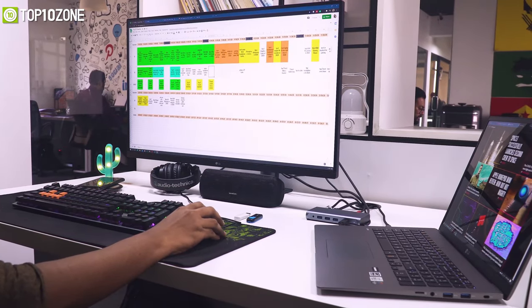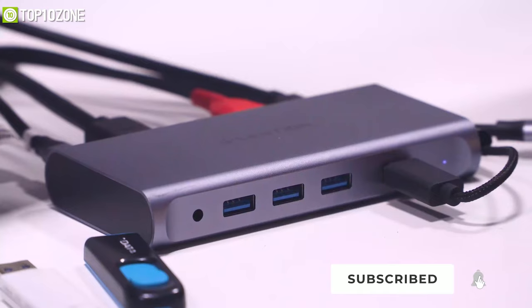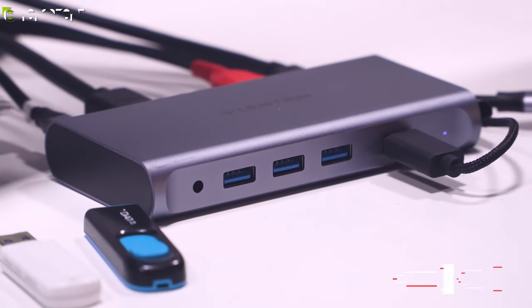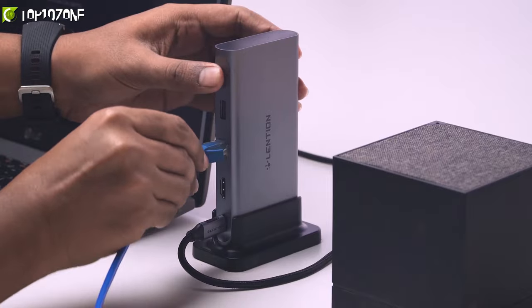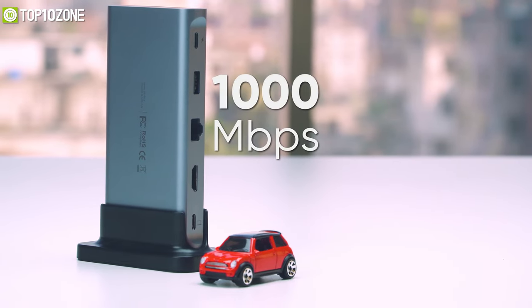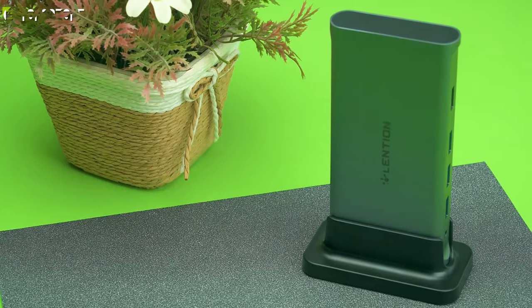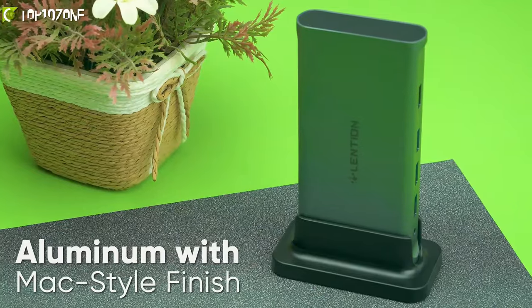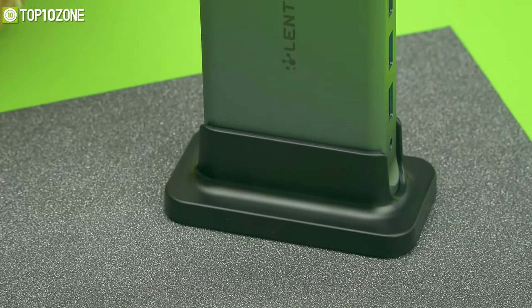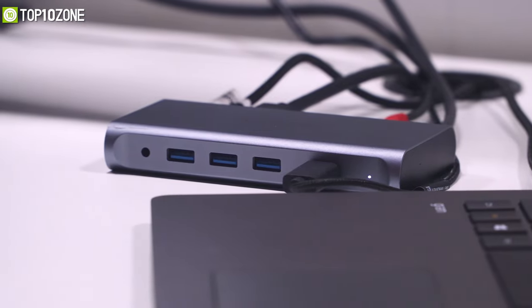It has a separate 3.5mm audio input and output to connect your earphone and sound box. The most important part is its Gigabit Ethernet port offering speeds up to 1,000 megabits per second. About its build quality, it's made from aluminum with a Mac-style finish and includes a removable stand for vertical or horizontal orientation, keeping your workstation clean and neat.